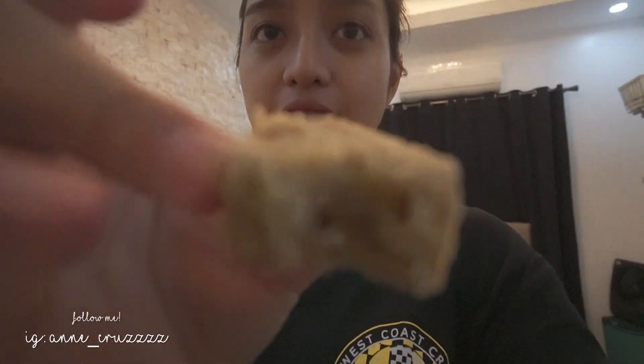The banana bread is done! I'm going to end the vlog here. I hope you guys enjoyed watching — I know nothing much happened, but what can I do, I can't really do anything here at home. I hope you guys enjoyed the vlog. Like this video, subscribe if you haven't yet, follow me on TikTok and all my other social media, and I'll see you guys in the next video. Bye!